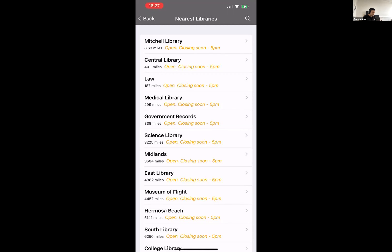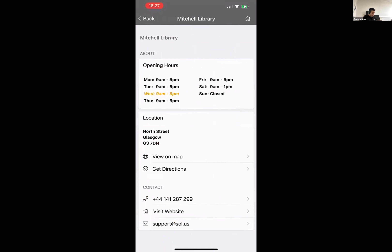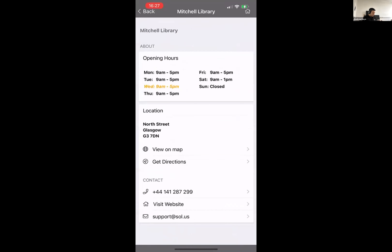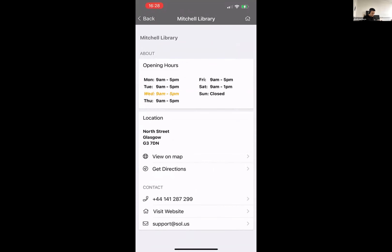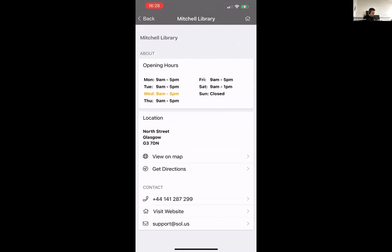It will always show me the nearest library to me first. If I go into a particular library, I can see that library is about to close — it's showing in yellow. We have the opening hours, the location, and the patron can view on a map or get directions, and contact the library. All of this is configurable through the content management system, so it's all completely changeable at any time.